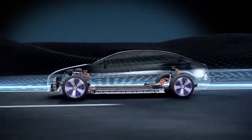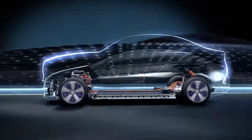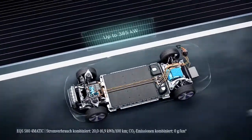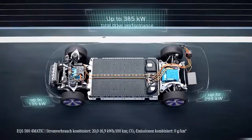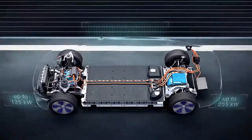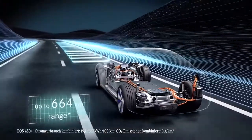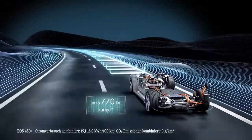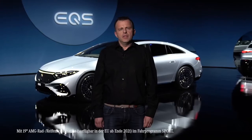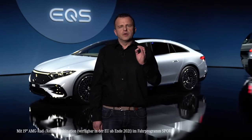Our EQS is built on our new electric vehicle architecture. It's scalable in every respect, from the track and wheelbase to the drivetrain and battery. The electric drive system of the EQS offers an output up to 385 kilowatts. The electric motors are doubly decoupled from the body and acoustically insulated. Our in-house assembled battery can provide a range up to 770 kilometers according to WLTP. The car's incredible aerodynamics also play a major role in range and efficiency. The EQS actually has a benchmark drag coefficient of only 0.20.